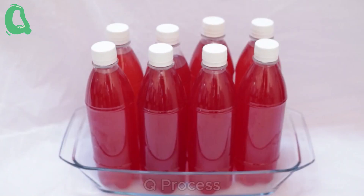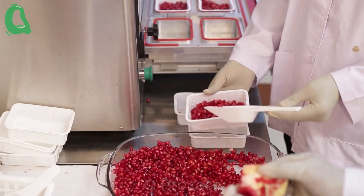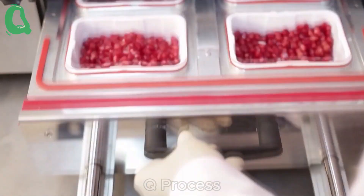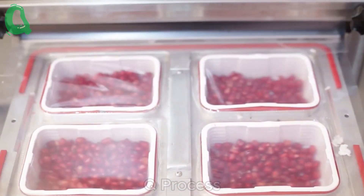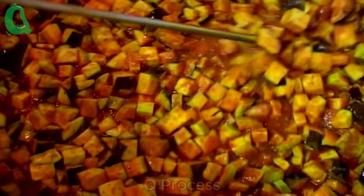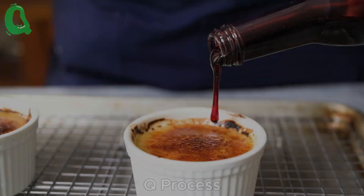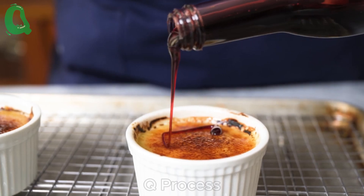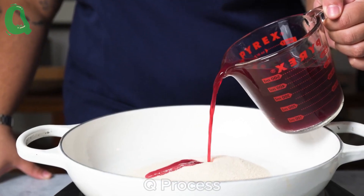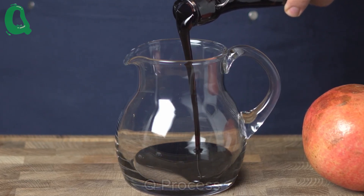Pomegranates are not just for juicing — they are also a fantastic ingredient in culinary arts. The vibrant red arils can be added to salads, desserts, and even main dishes to enhance color and flavor. Pomegranate syrup, known as grenadine, is another product made from pomegranates and is widely used in cocktails like Tequila Sunrise and Shirley Temple.